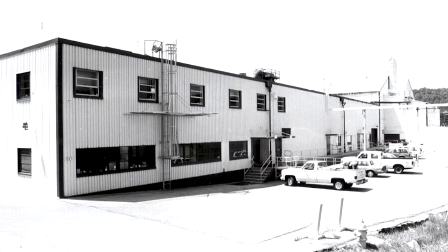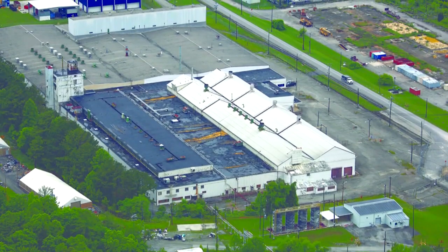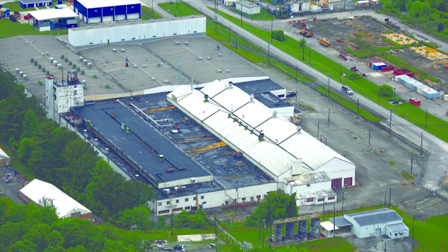The K-1037 facility was originally constructed in the mid-1940s. It's multiple buildings that were brought together over the years, and served as a production facility for barriers in support of the gaseous diffusion process here at ETTP.